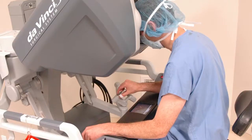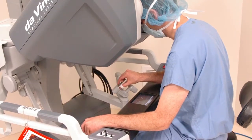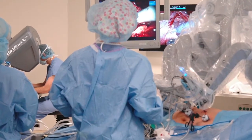For cancer patients, many operations were done in the traditional open fashion. The robotic platform has really allowed us to perform those technically difficult operations with precision. This often means working around critical blood vessels or structures and preserving them.